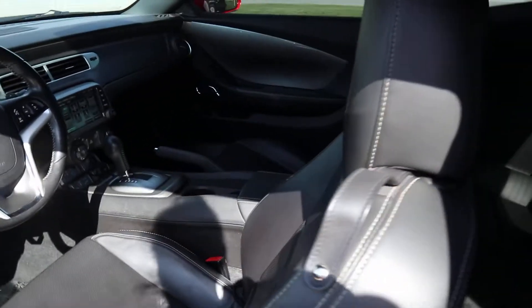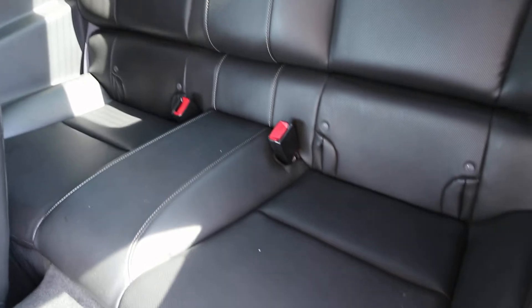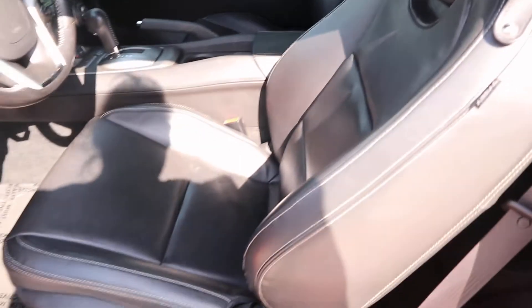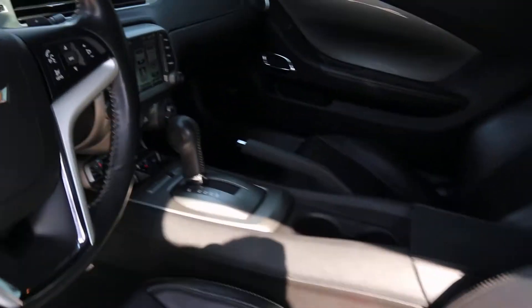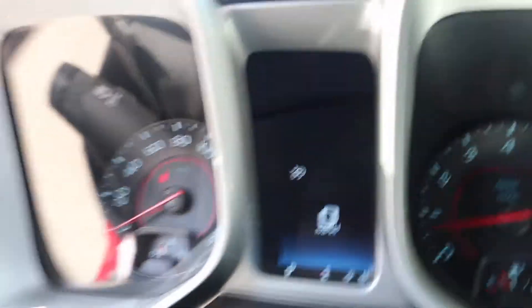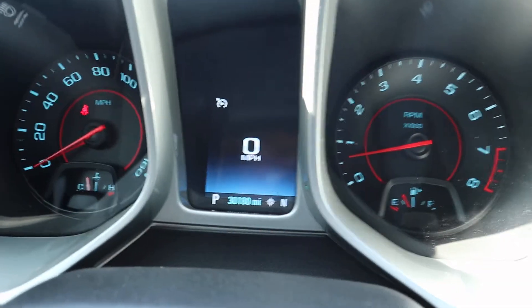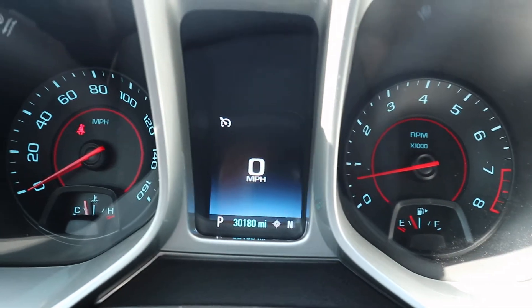Check out the inside. Back seats are in great shape. Front seats look good. This one does have right around 30,180 miles on it.